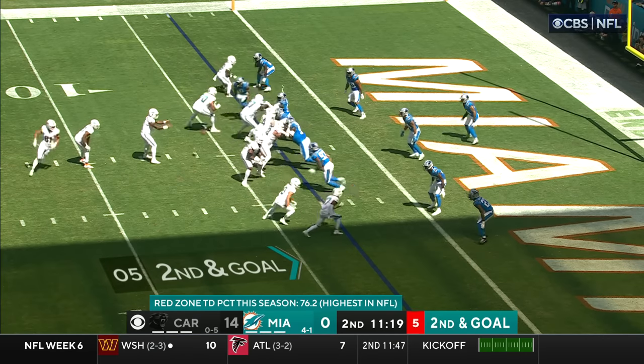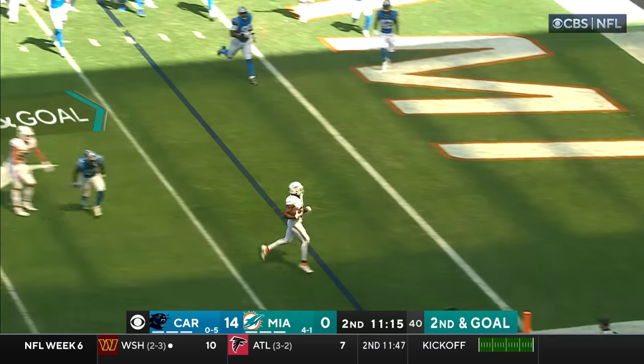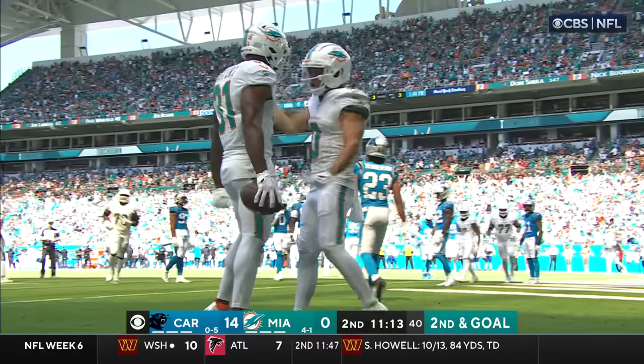In the pistol with second down and goal for Tua. Mostert is back there. Lamb a block. It's Mostert — blocked by Smoot! Clicks down, Miami!